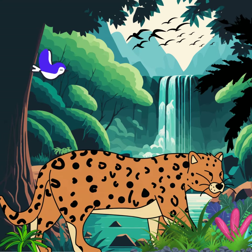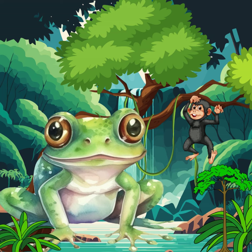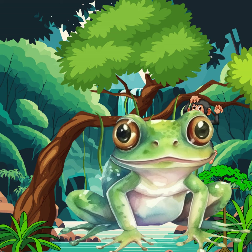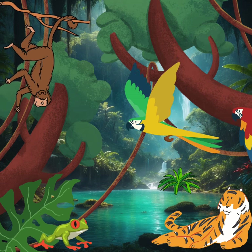Over there is a sparkling waterfall. The water is fresh and clear, perfect for a froggy swim. Splash, splash! Rivers and streams like this one help keep the rainforest green and full of life.